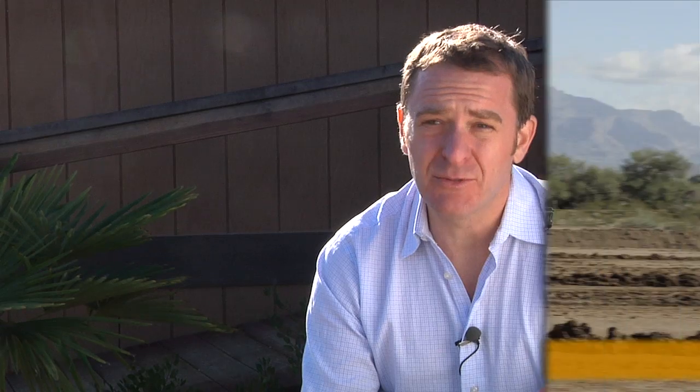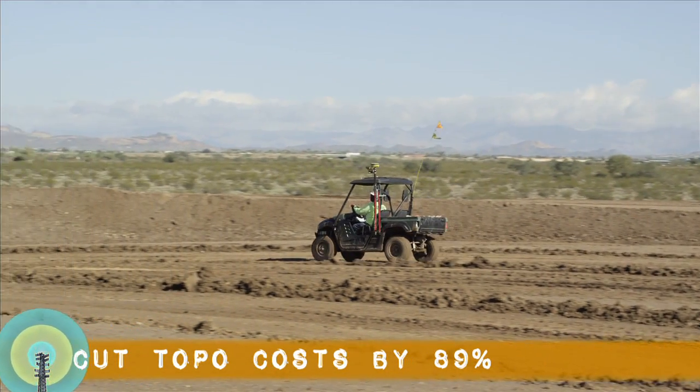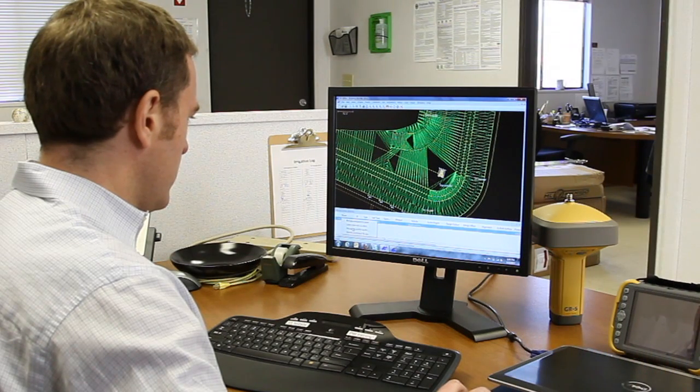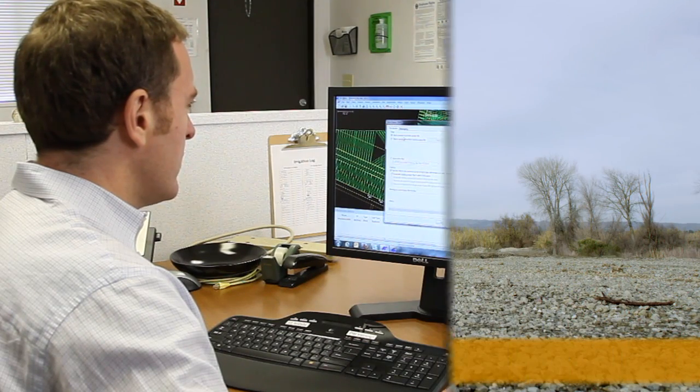Here's a typical way we use Sightlink. Out in the field, we can use a quad to topo the ground before the bid, allowing the bid to be as accurate as possible. The topo information then gets sent to the office straight from the field. Back in the office, we take that info and check it against the design, then convert the design into a TP3 file and send it straight to our grade checker so he can get started right away.